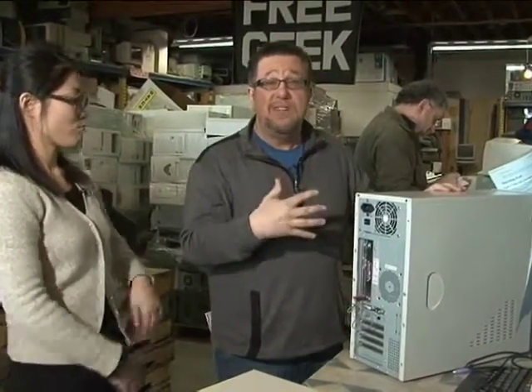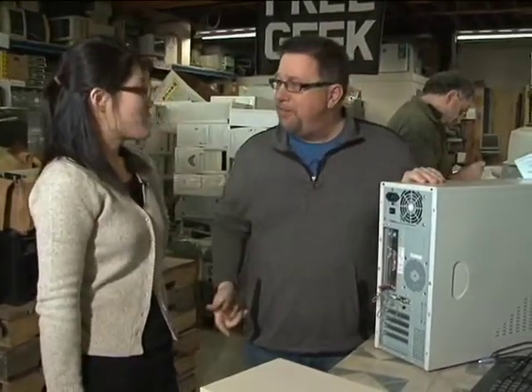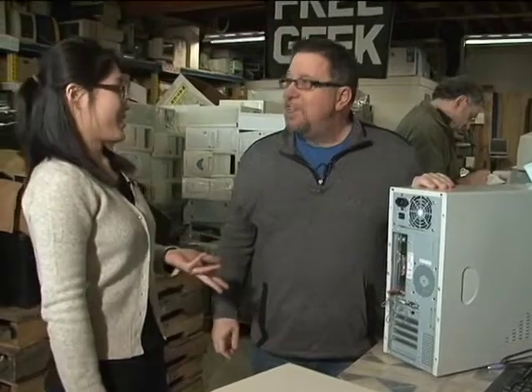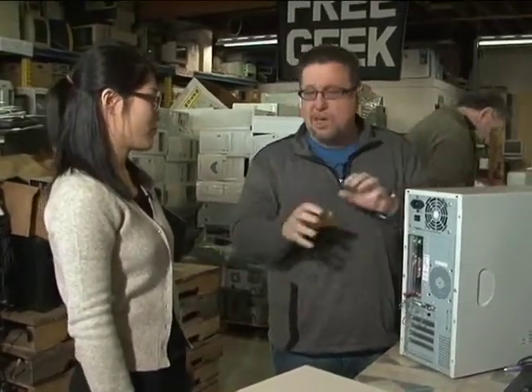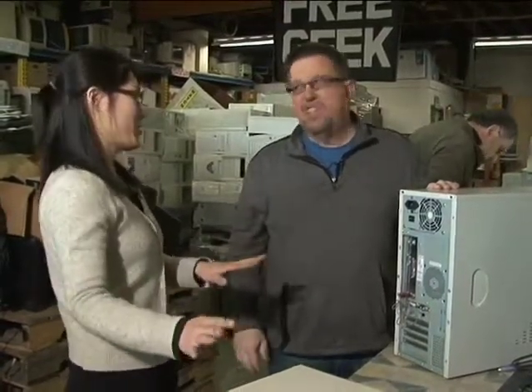The best way to describe the whole process here is kind of an organized chaos. This very first station is where they evaluate the technology and see if it has a future. The first computer we had up on the bench is a reject right away because there's no USB — you have to look for some basic requirements right away. So it's just going to be pulled apart to see if there's good RAM or a hard drive in it. It's just too old.